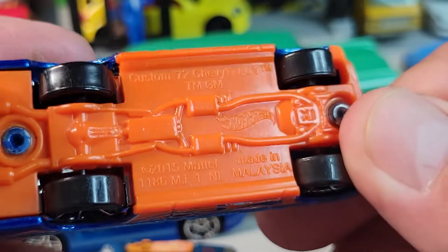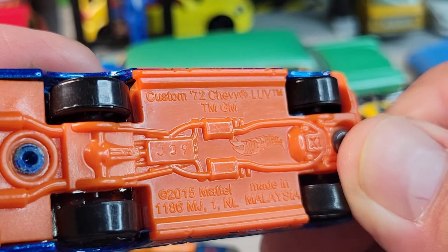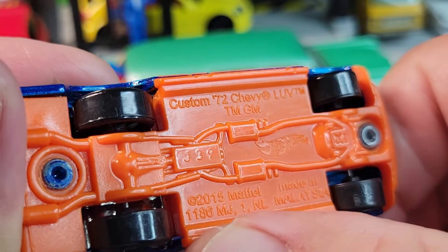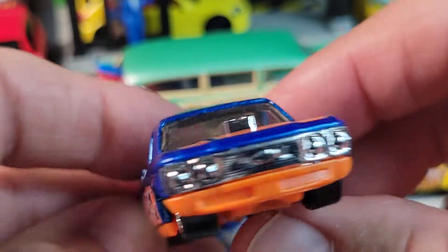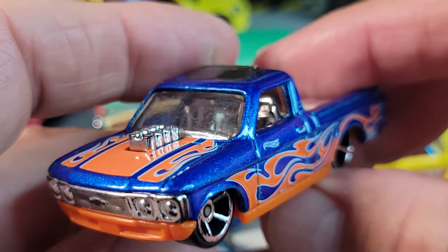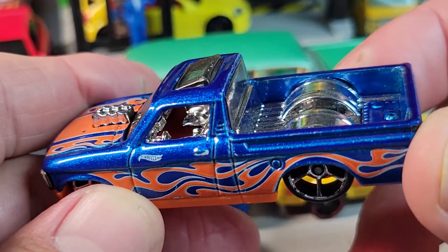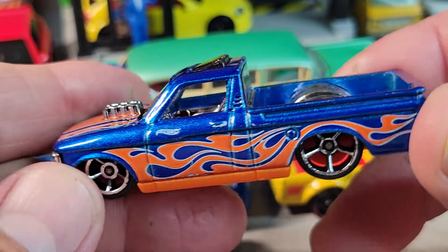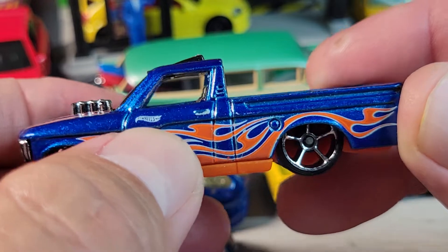This is the custom Chevy Love 1972, 2015 casting release — this was made J39. I like the Hot Wheel logo right there.